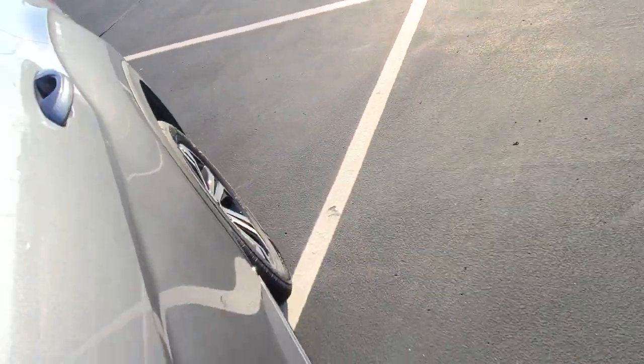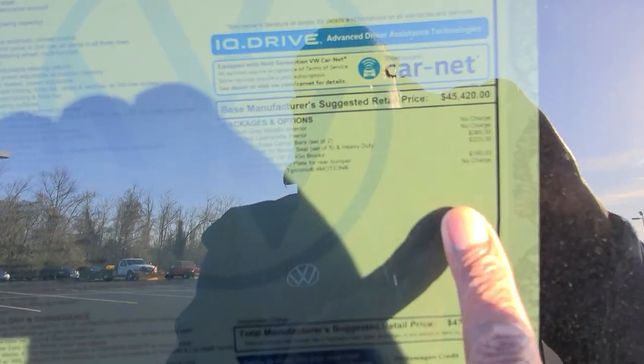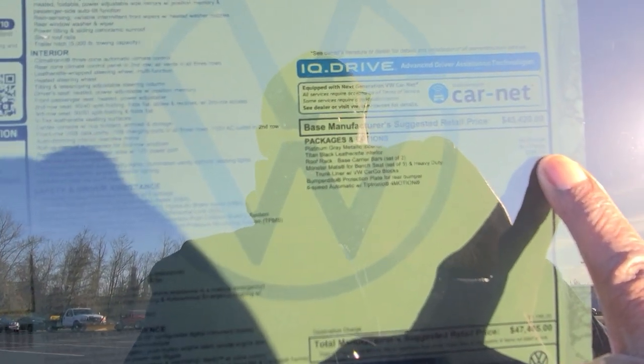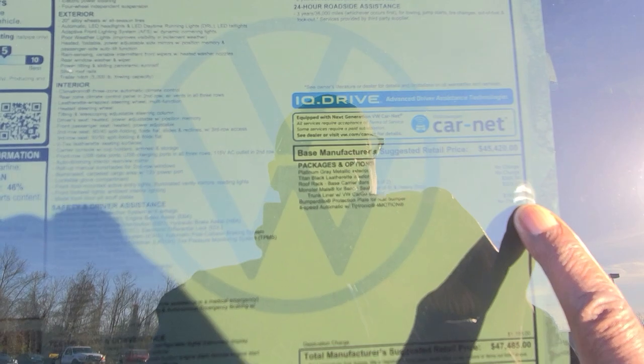Let's take a look at the second row seats. This one is priced at $47,485. The extras include $385 for the base carrier bars, $325 for the monster mats, and $160 for the bumper dillo rear protection plate, bringing the total to $47,485.